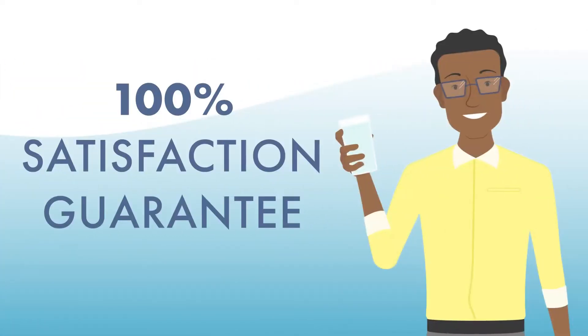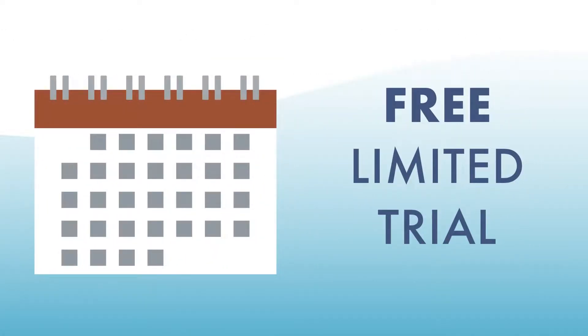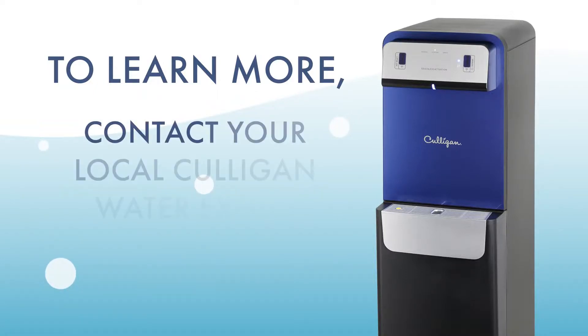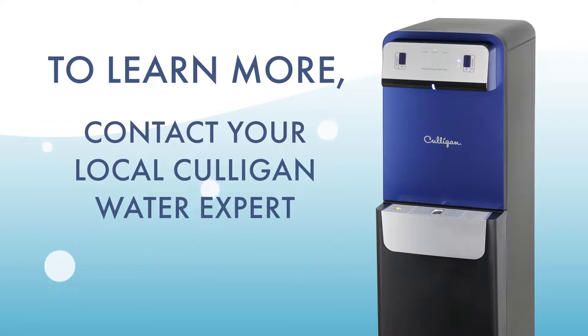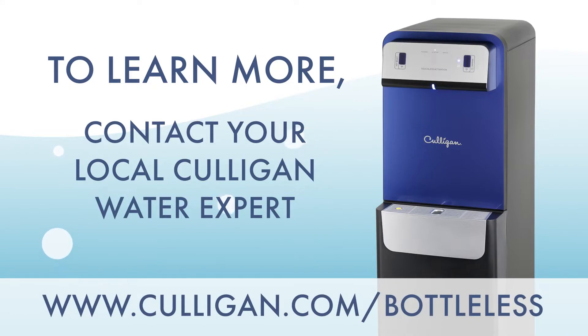The Culligan 100% satisfaction guarantee and a free limited trial. To learn more about our bottle-less water solutions and why businesses large and small use them, contact your local Culligan water expert and ask about our free limited trial, or visit www.culligan.com.